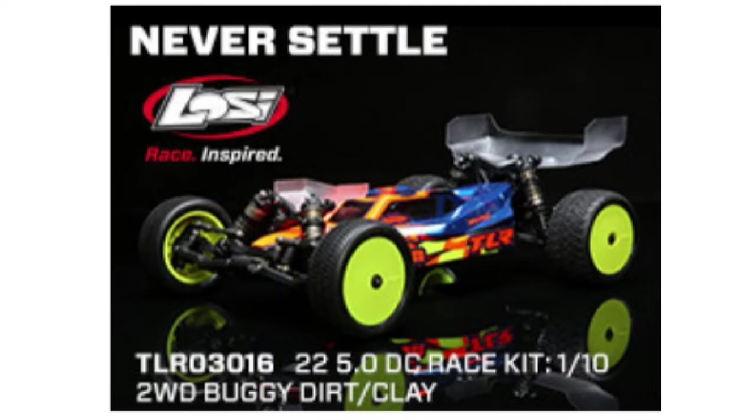New from Team Losi: the Team Losi Racing 22 5.0 DC Buggy Kit. Built on the trailblazing engineering of the 22 4.0 Buggy, it once again sets the standard for two-wheel drive buggy versatility and drivability on dirt and clay.